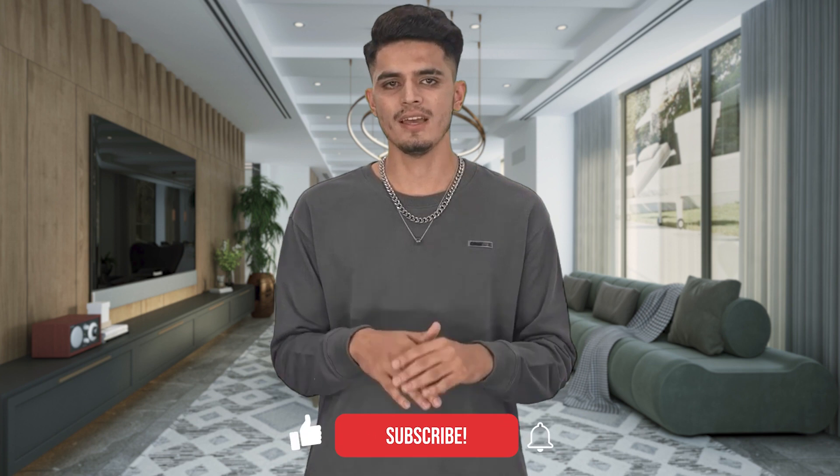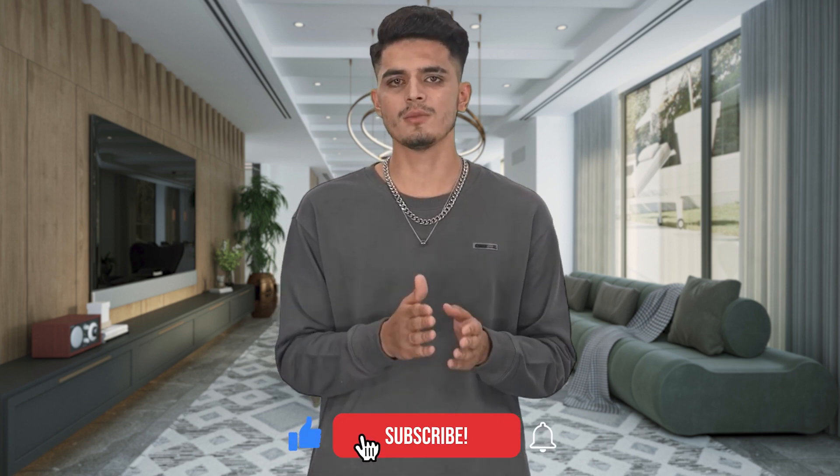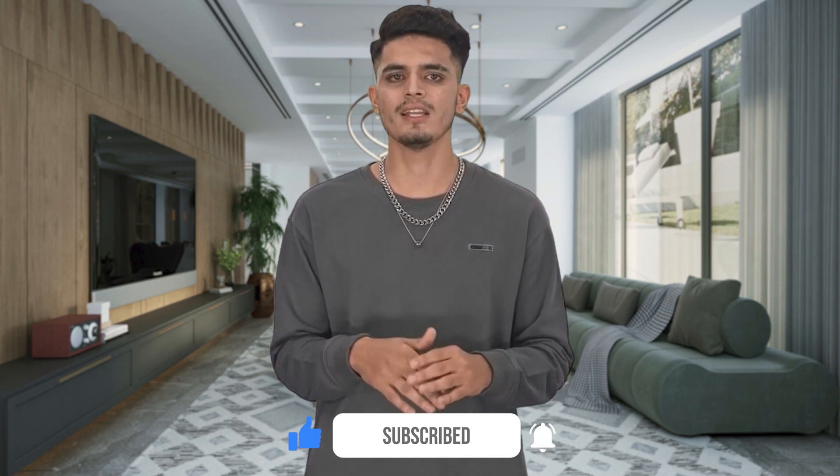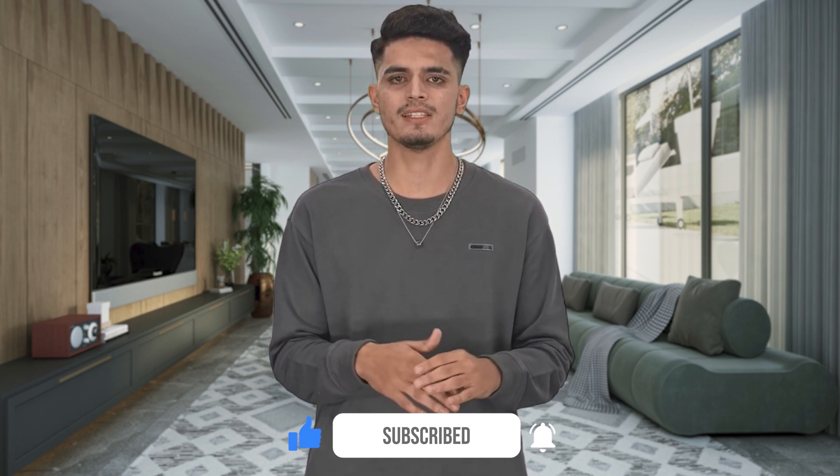And that's a wrap for our list of the top 10 best long-range drones in 2024. We hope you enjoyed this video and learned something new. If you did, please smash that like button and subscribe to our channel for more drone content. Thanks for watching and see you in the next video. Peace out.